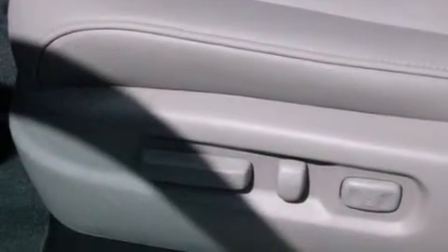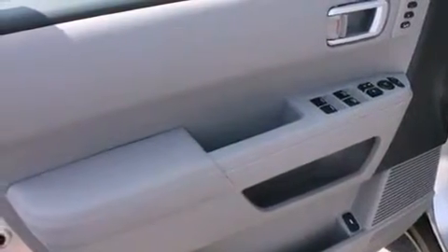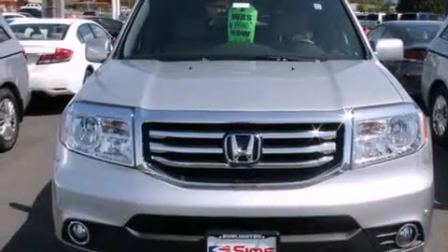The following features are also included: memory settings for the driver's seat position, so you can recall your favorite position with the push of one button, air conditioning, cruise control, wireless headphones, leather seats, and 12-volt power outlets.